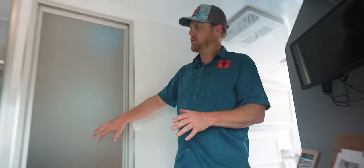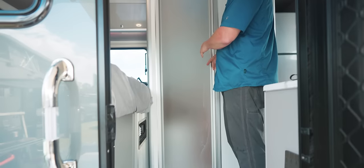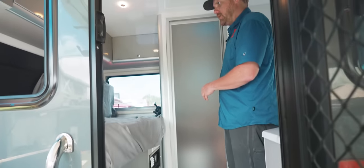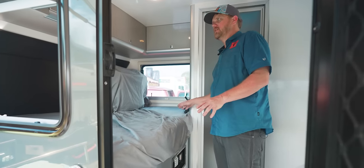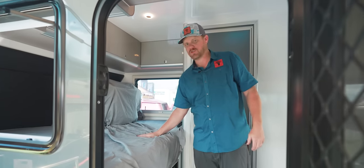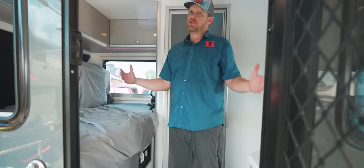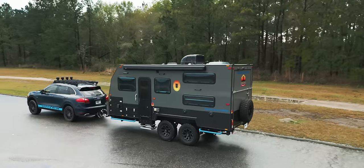We have our sink area. Also, like all of our campers, we have the interior shower and bathroom. Up in the front we have a queen-size bed and a lot of storage up front. Underneath is some more storage. This thing is good for a family of six.